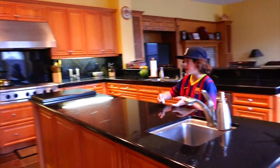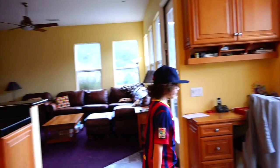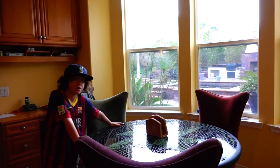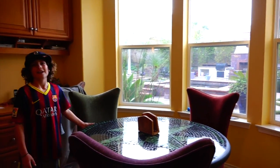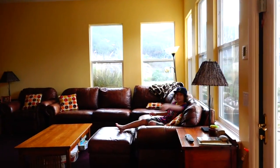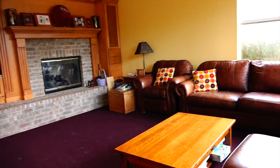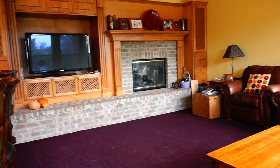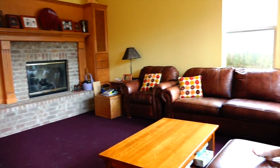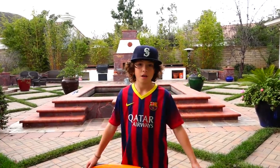Over here we have the kitchen where my dad makes his famous pound cake. We have a little table that we eat at when it's just the three of us, or two of us, or one of us. And right here we have the family room where we get to relax and watch TV — a nice place to hang out. You've seen me use this room before in my Lego videos. Now let's go outside and I'll show you the backyard.